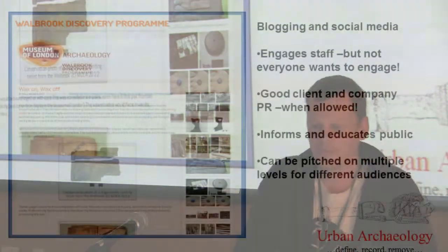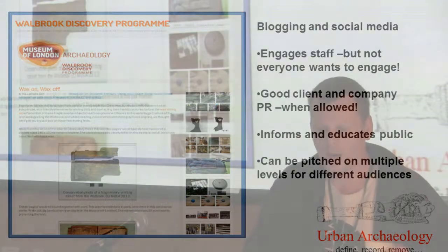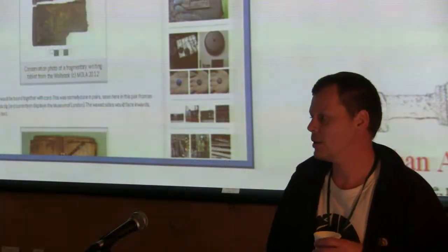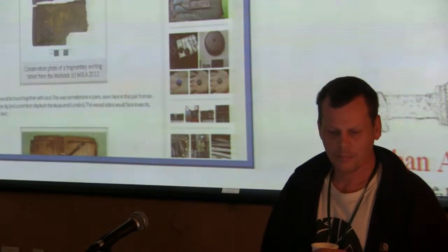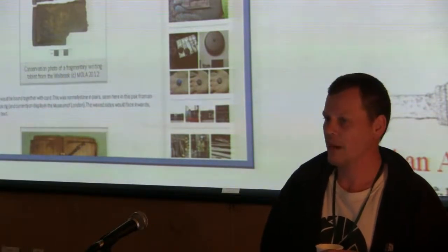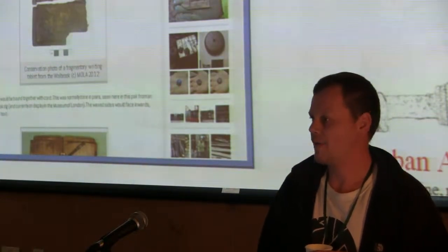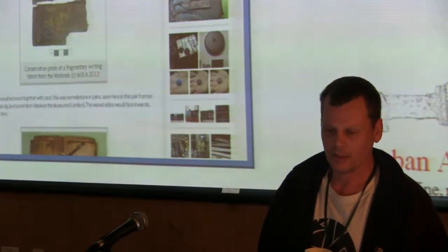We can now do things with blogging and social media, which can be very good for staff on site - with the caveat that not everybody wants to write a blog; some people just want to get their heads down and dig a hole. It can be very good PR for the client, although in London, due to large developments often for financial houses, there are frequently embargoes on any public dissemination of archaeology and findings until after the site is finished.